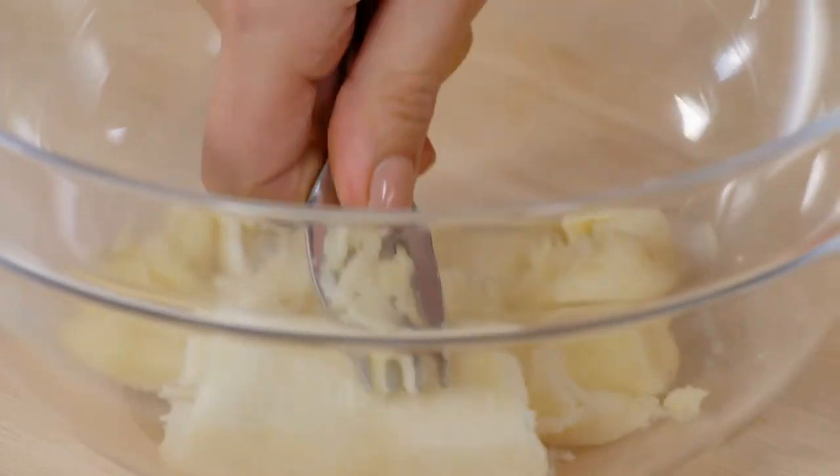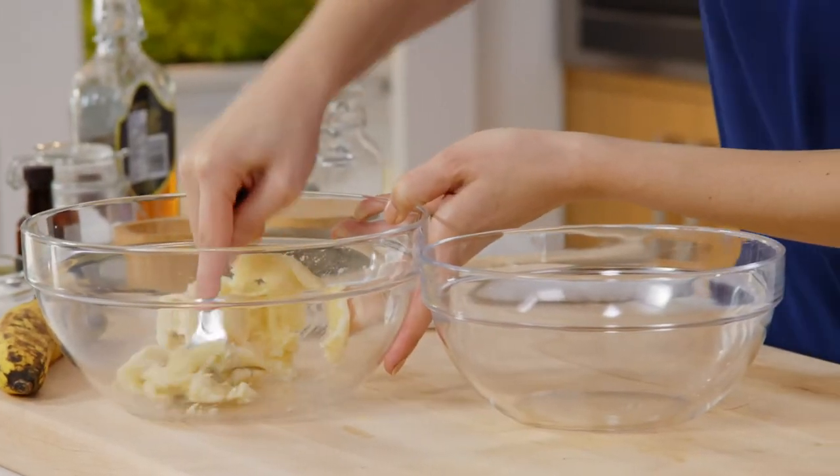I don't know why, but I enjoy mashing bananas. It's a nice way to get all my aggressions out from the day. Get mad at the banana, not at my coworkers.